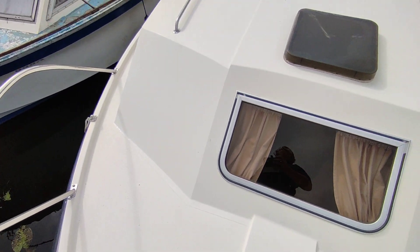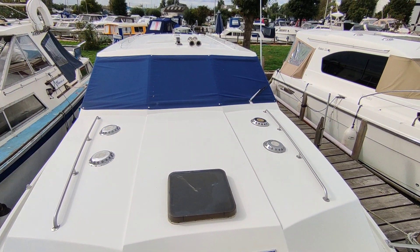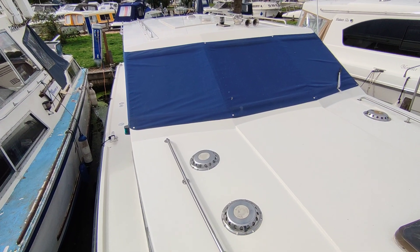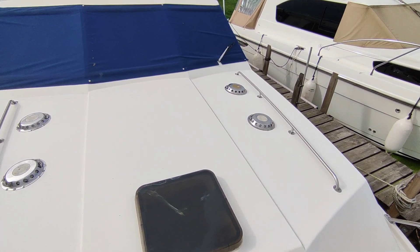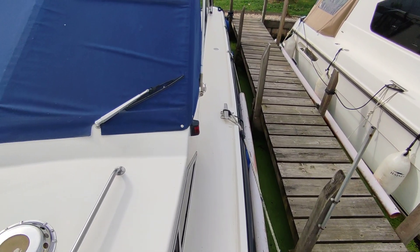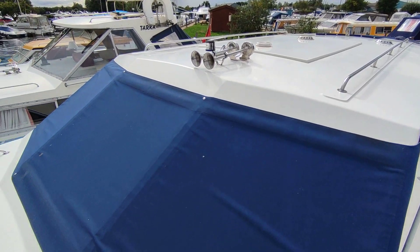The whole boat is presented in gelcoat — absolutely immaculate, a beautiful vessel. There's a sliding roof, and beautiful wide side decks. As you can see, the boat is shining in this autumn sunshine, absolutely glowing.